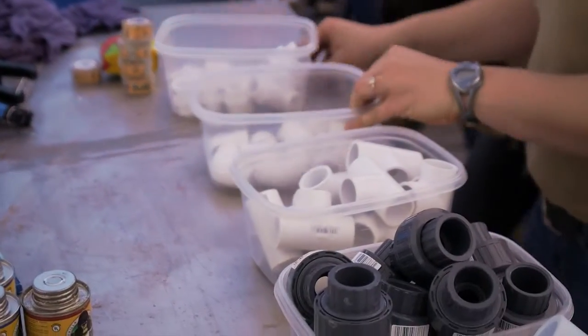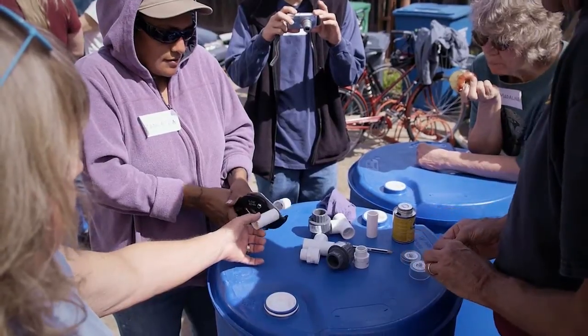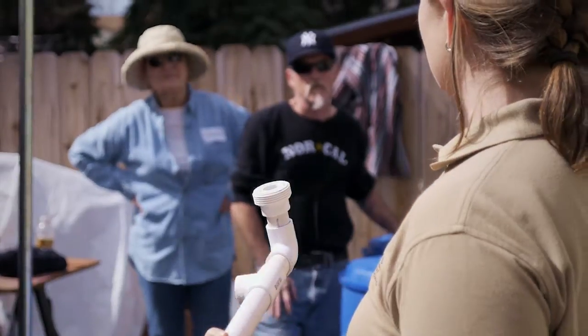We're here to make it really easy for people to go home and do this themselves. Through our website we provide a customizable kit and all the tools for sizing and siting a system, which covers most of the questions people really have about rainwater catchment. Our kit is completely customizable — you go online, tell us what you want, and we throw it all in a box for you and it shows up at your doorstep.